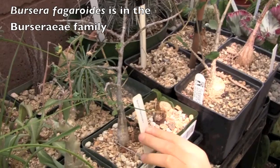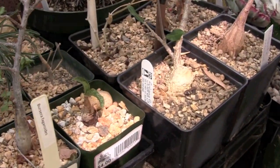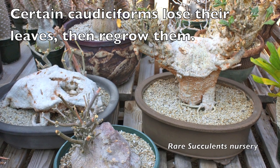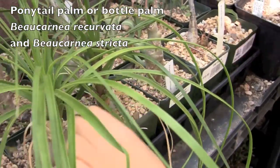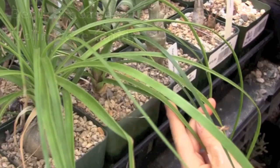This one is a Borsella fogavoid. It has just come to leaf and it's in the Borsella state family. The ponytail palm. This is Borsella bicarnia bicavadas, and this is Borsella bicarnia bicavadas stricta — a hybrid.